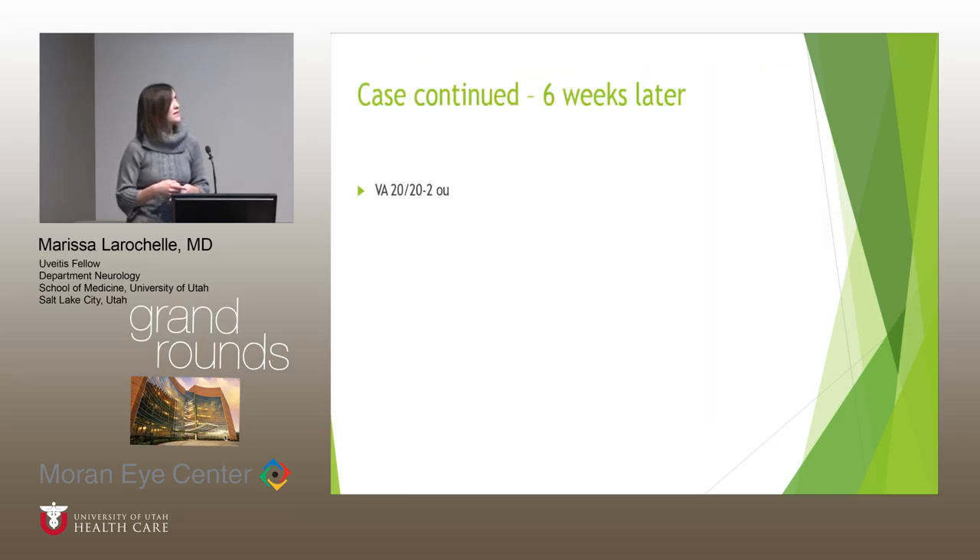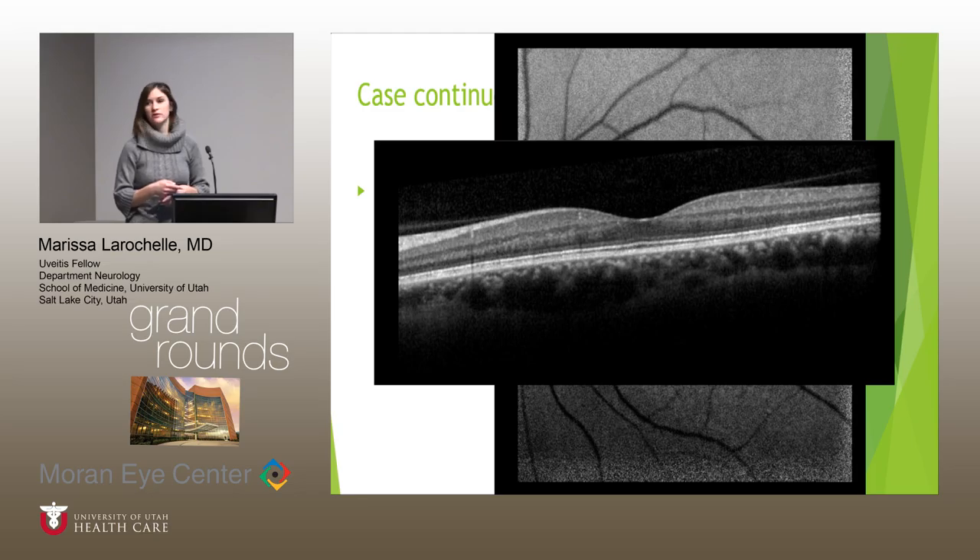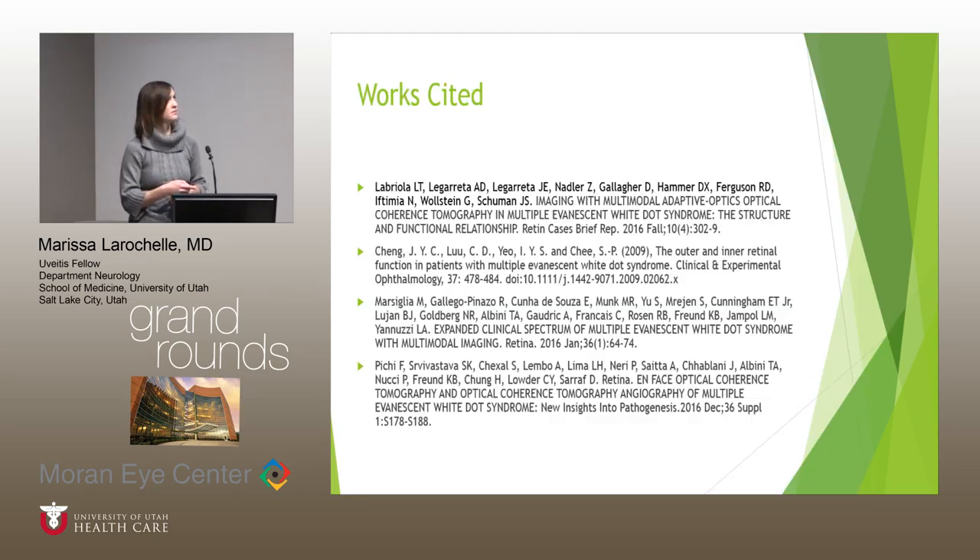Back to our case: at six weeks, the patient's vision was back to 20/20 in both eyes. She had normalization of her fundus autofluorescence appearance and restoration of her ellipsoid zone. She was tapered off her steroids and did well.